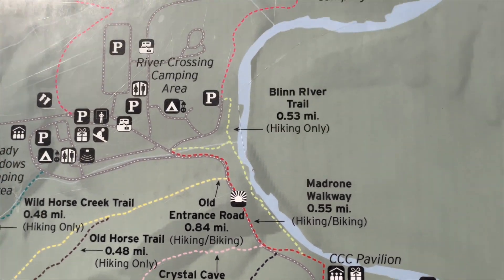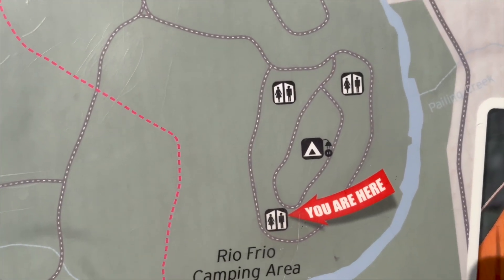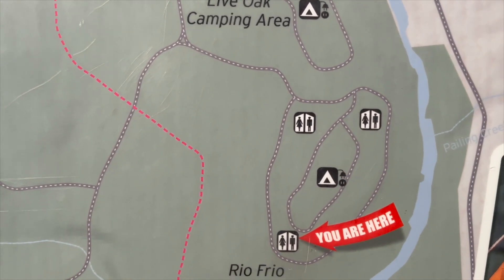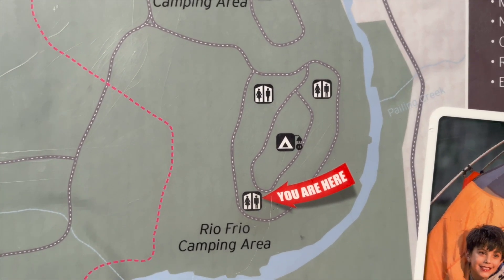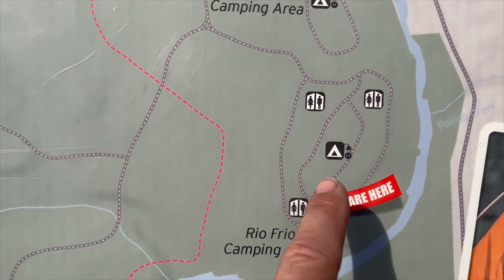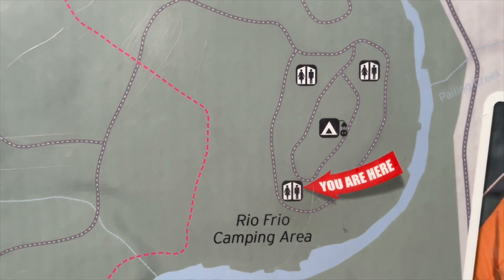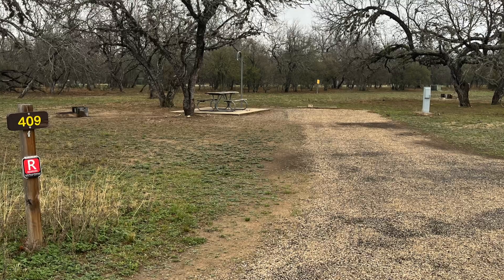A little problem with the Three Rivers area: if you park along this side, you will have people going by the side of your camp to get to the Frio River — something to consider. So probably the best spots to consider would be here in the middle; these are all nice, back-in spots.